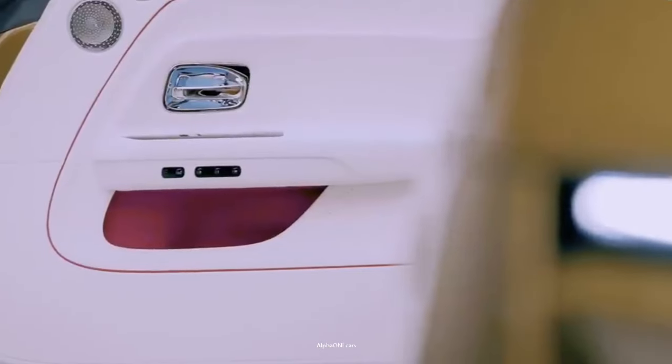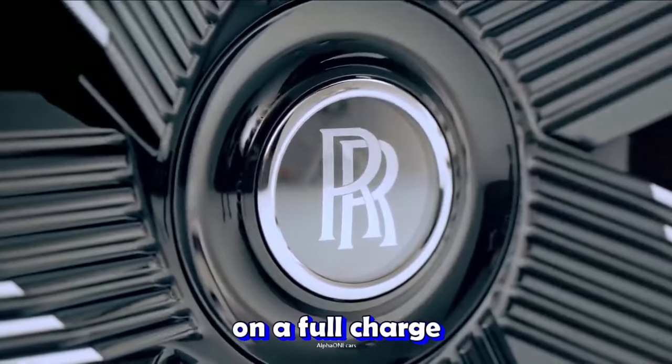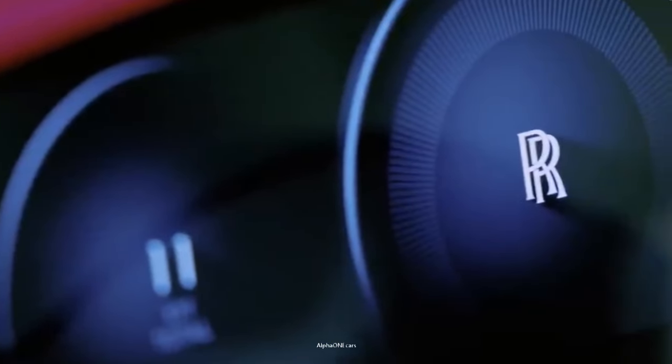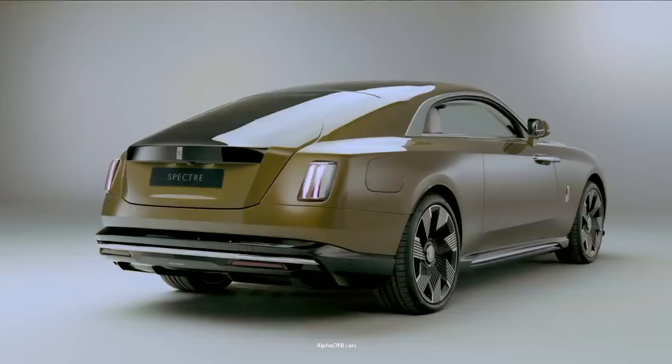The Spectre's electric motors are sourced from BMW. Rolls-Royce says it expects the Spectre to have an estimated range of 320 miles on a full charge. The car's four-wheel steering is aimed at providing both agility in tight corners and stability at high speeds.